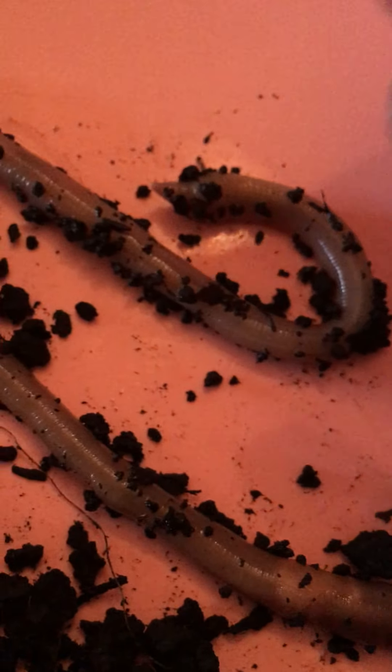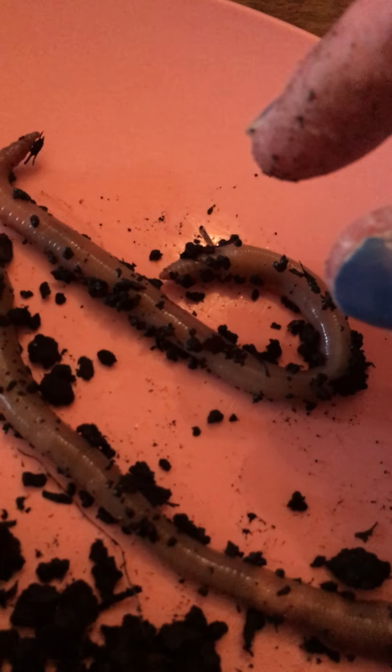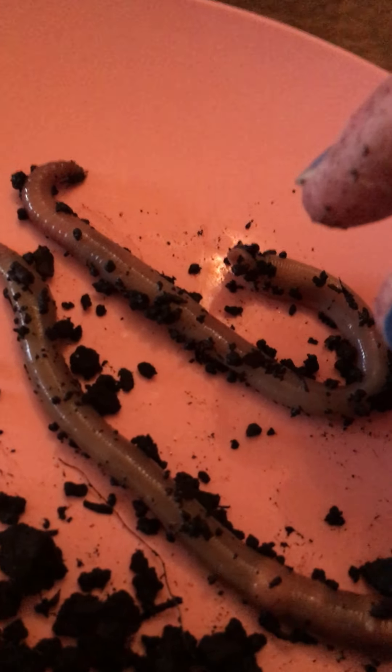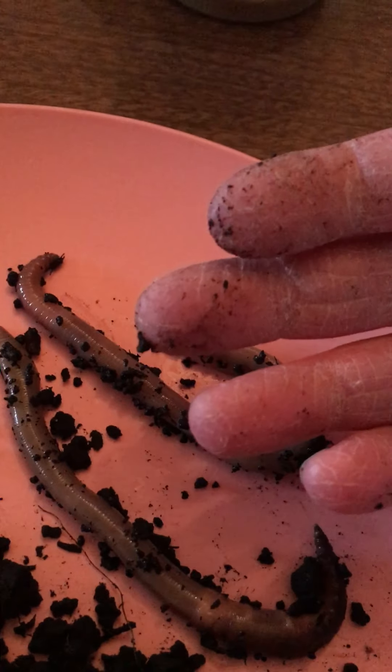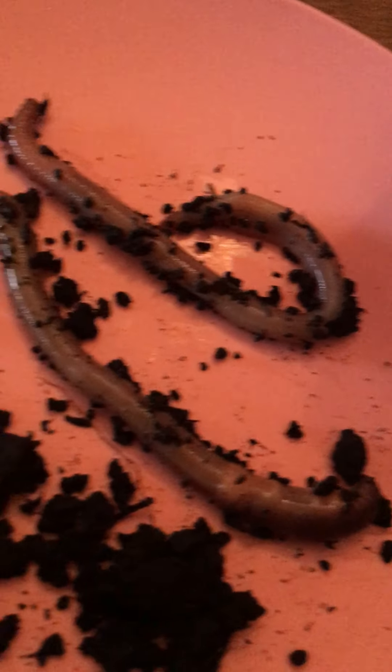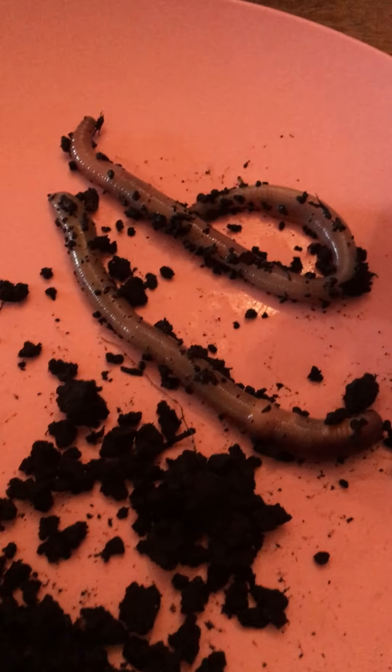They do carry a lot of bacteria and things on their body. So I suggest if you ever find a worm outside, ask mom and dad — hey, can I pick up the worm? — before you touch it. Because after you touch it, see how my hands are all brown and dirty? I want to go wash my hands off good.